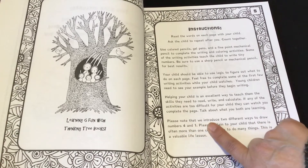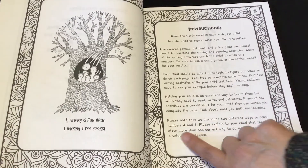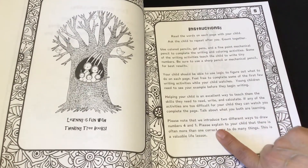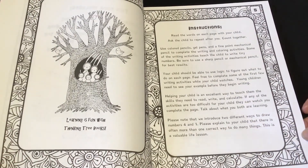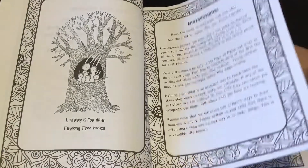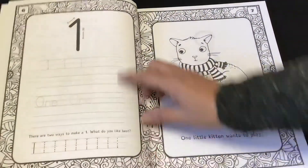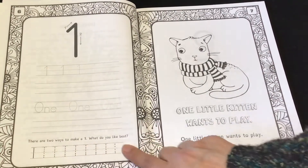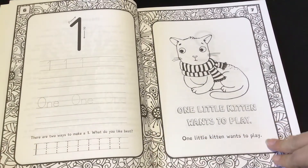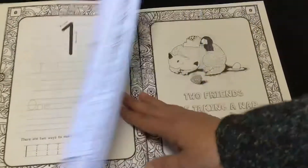Please note that we introduced two different ways to draw numbers four and one. Please explain to your child that there is often more than one correct way to do many things. This is a valuable life lesson. So here is one — right here it says there are two ways to make a one. What do you like best? It has one little kitten.